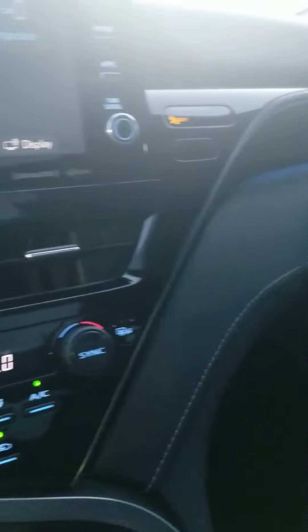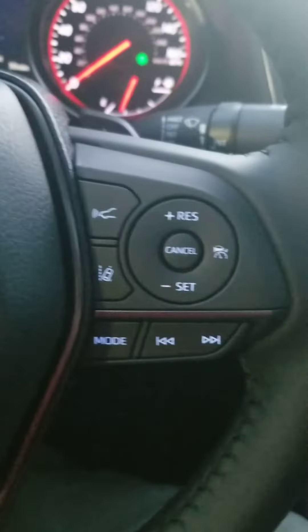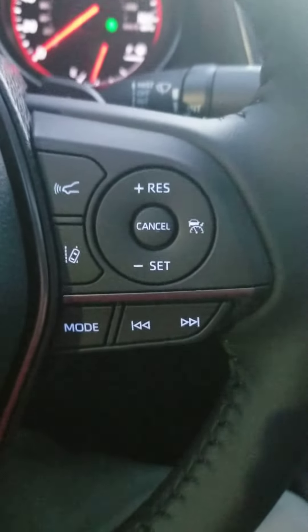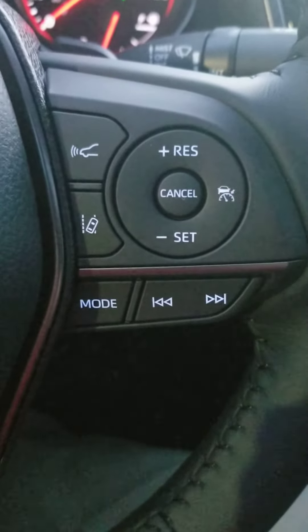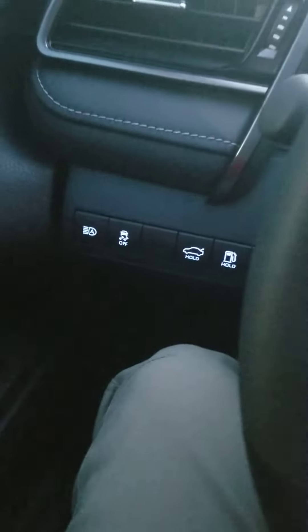Garage door opener right there — very, very nice vehicle overall. The steering wheel has radar-based cruise control and lane departure alert with steering assist, so it basically self-drives a little bit for a limited amount of time.